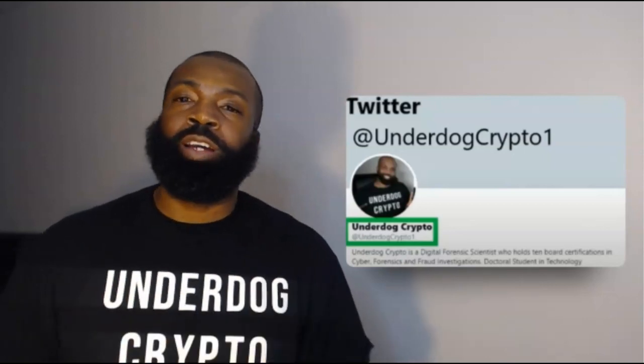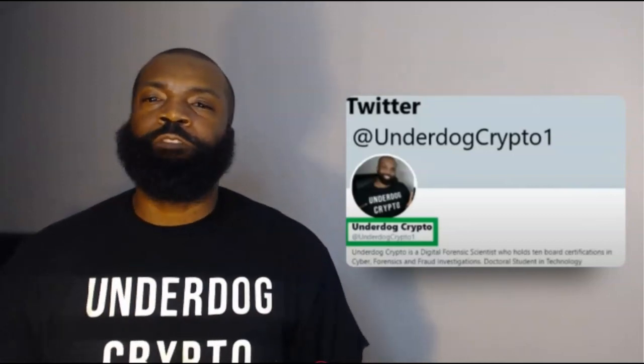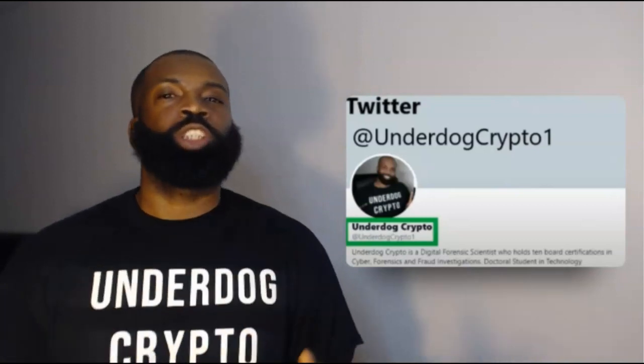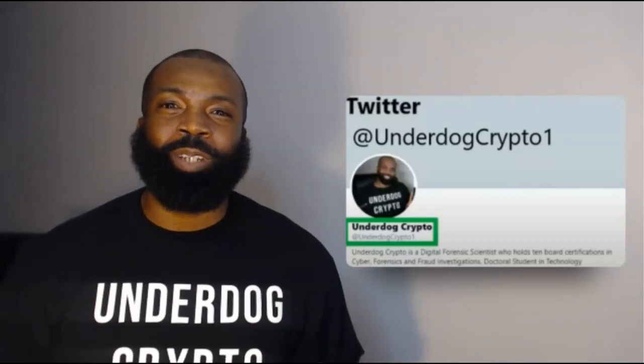Collect all the VIMs you can with this token — get those characters, get into VimWorld. It's a great time to get started. You can find me on Twitter, TikTok, Telegram, and YouTube. I hope you understand how you can get started with VimWorld and how I can help you out. Till next time, this has been your boy Underdog Crypto.